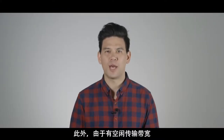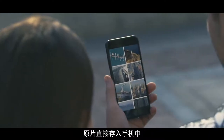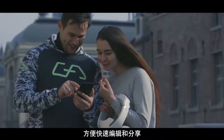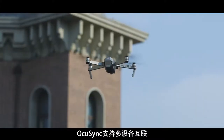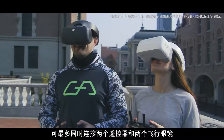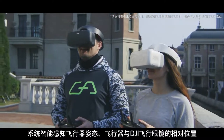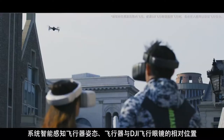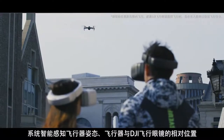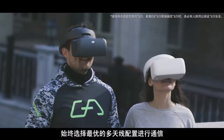OcuSync also saves enough bandwidth for users to download full-sized photos directly onto a mobile device, allowing for immediate editing and sharing. OcuSync also supports simultaneous connection of up to two remote controllers and two pairs of DJI goggles. The system intelligently senses the aircraft's altitude, determines the relative positions of the aircraft and DJI goggles, and then chooses the best antenna combination for optimal communication.